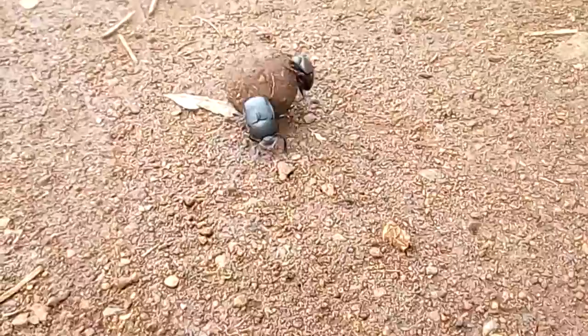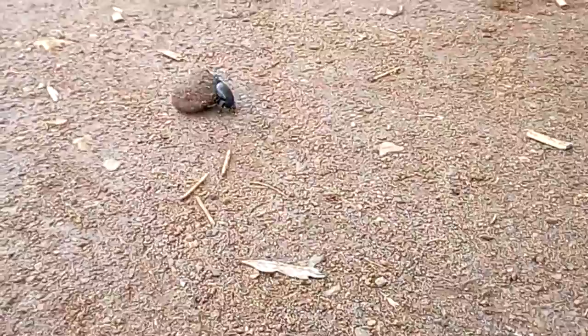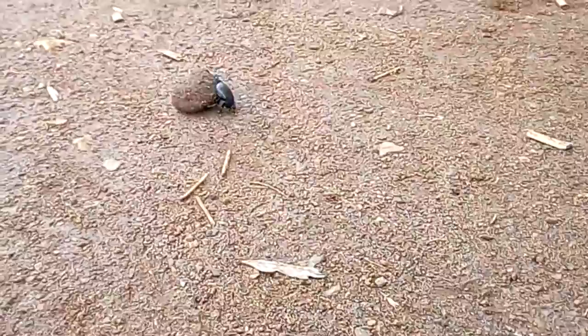Dung beetles keep our planet clean of animal wastes, disperse plant seeds, improve soil quality, control pests, and serve as food for a variety of animals. They are also fun to watch.